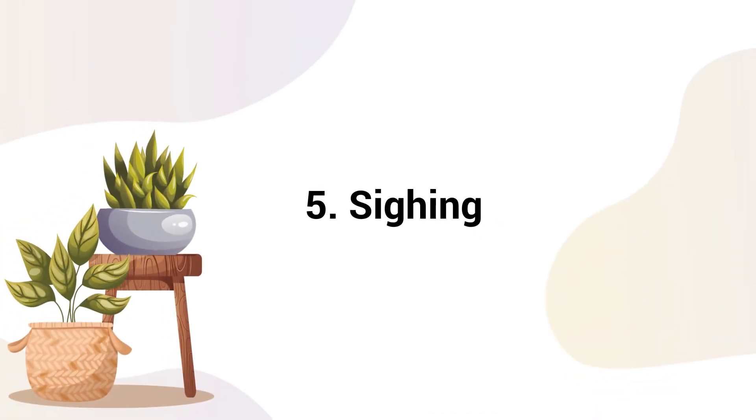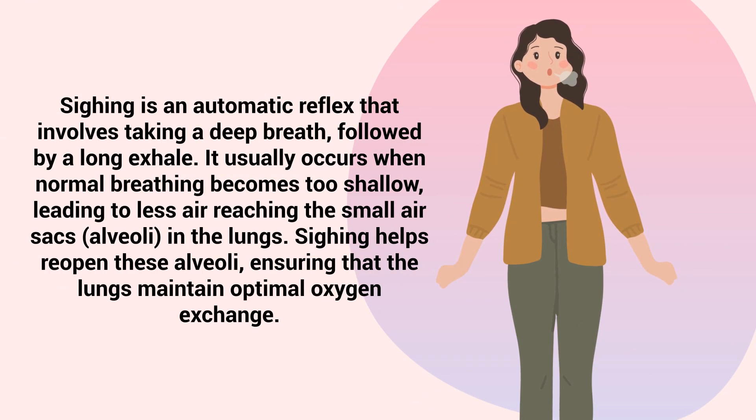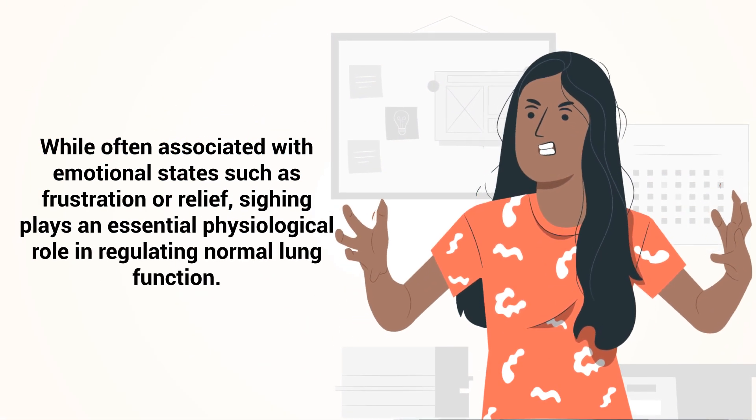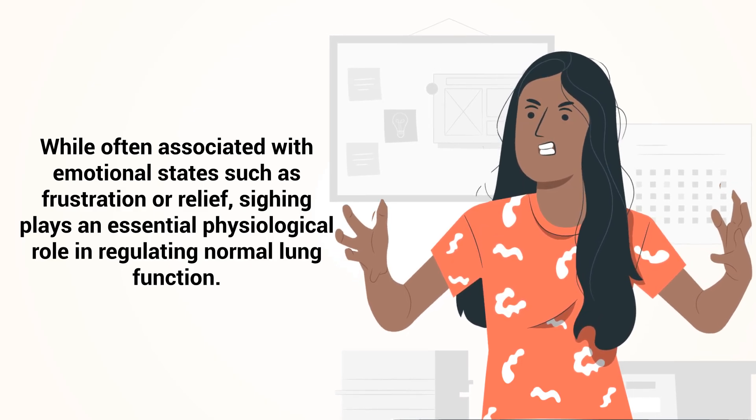Number 5: Sighing. Sighing is an automatic reflex that involves taking a deep breath followed by a long exhale. It usually occurs when normal breathing becomes too shallow, leading to less air reaching the small air sacs in the lungs. Sighing helps reopen these alveoli, ensuring that the lungs maintain optimal oxygen exchange. While often associated with emotional states such as frustration or relief, sighing plays an essential physiological role in regulating normal lung function.